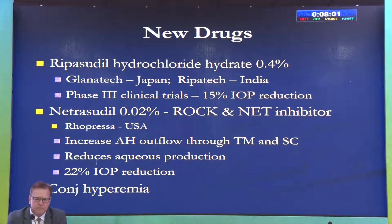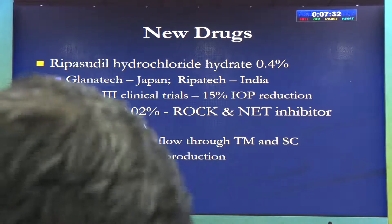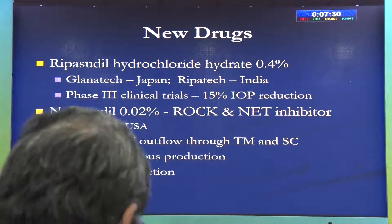The new drug targeting these pathways is ripasudil hydrochloride. In Japan it is available as Glanatec, and in India it has just been launched as Ripasudil. Phase three clinical trials have shown good response. Netarsudil came before it and is also a ROCK inhibitor, marketed in the US as Rhopressa. It increases aqueous humor outflow through the trabecular meshwork and also reduces aqueous production, achieving about 20-25% IOP lowering.